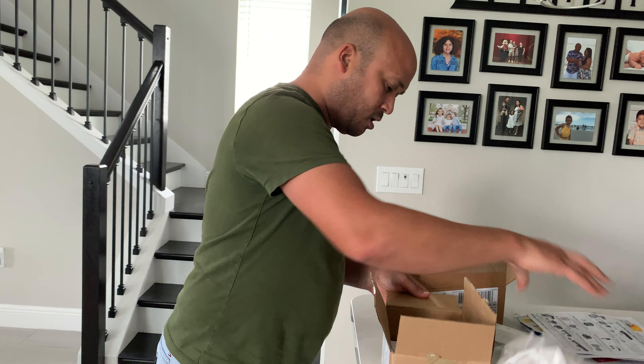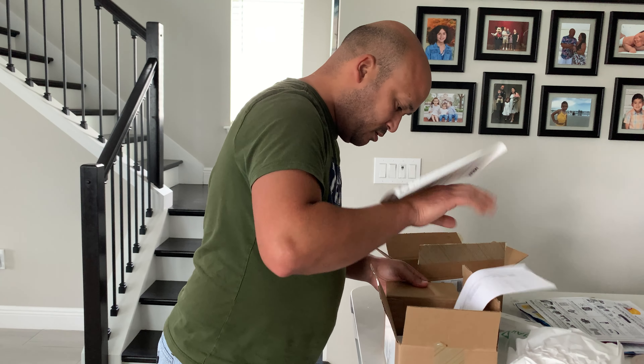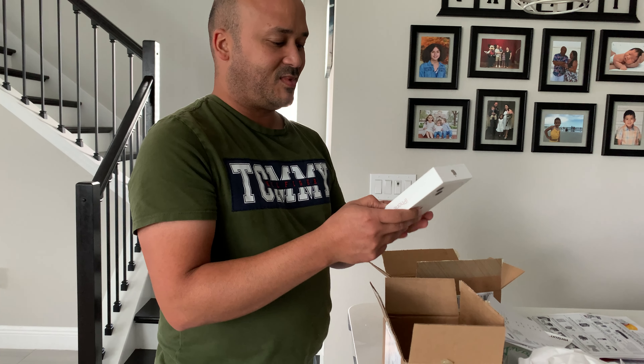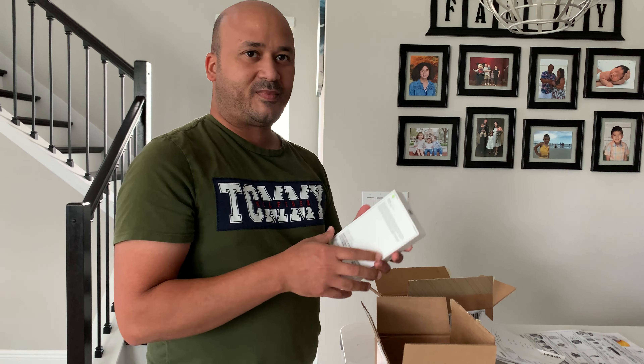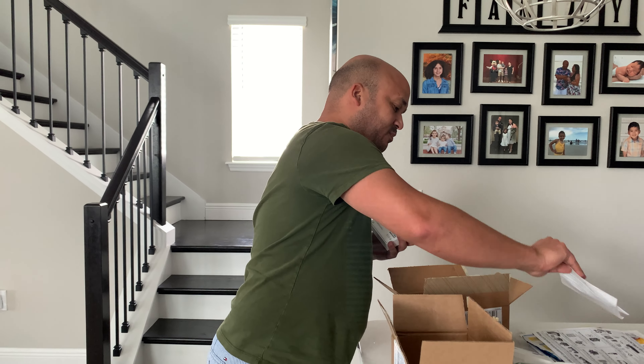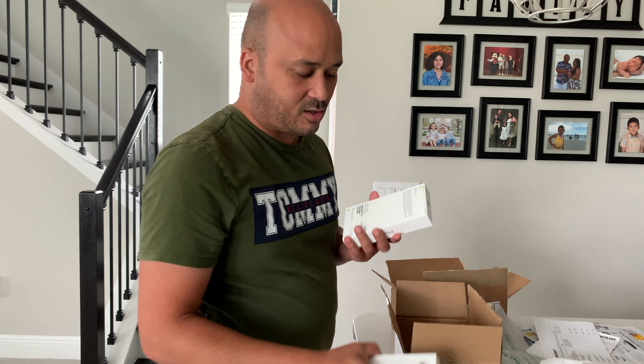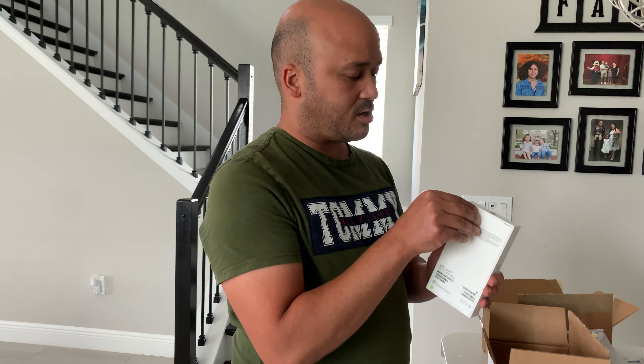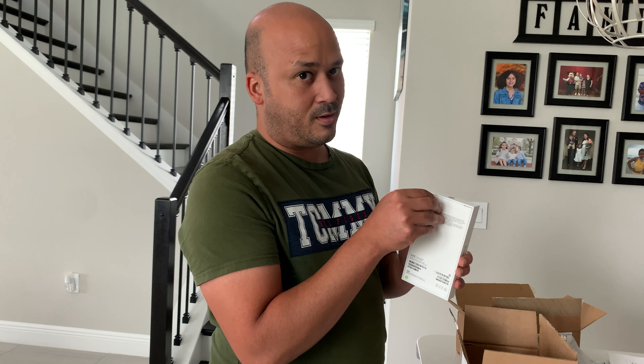You got a white one too? Yeah. I mean, I wanted the blue one, but that's a long story. Wow, all right — long story short.